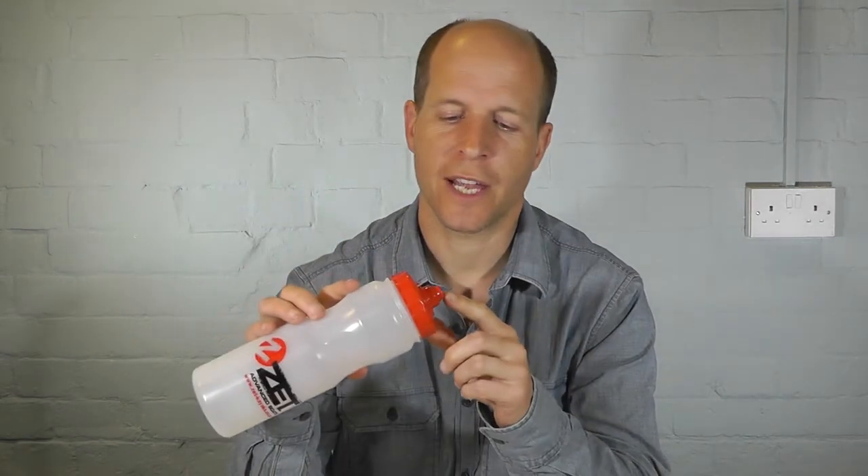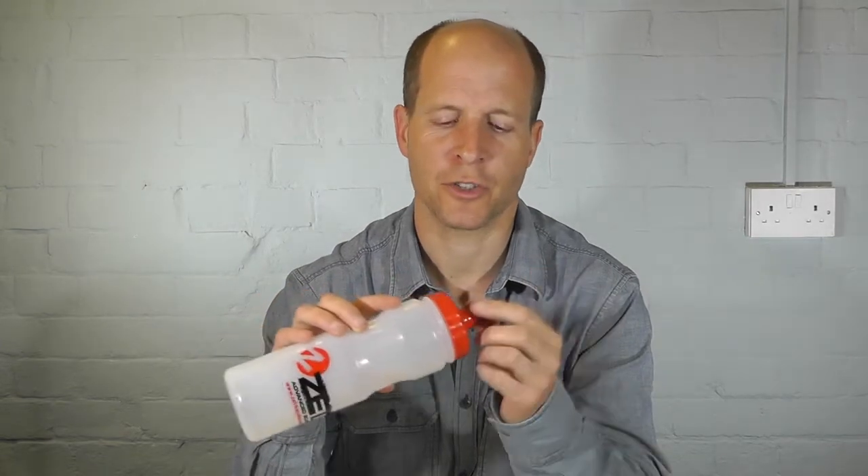It's also got a valve teat at the top. It hasn't got that traditional push-pull, so it's much quicker when you actually need a drink. Literally you put it to your mouth, squeeze the bottle, suck a bit on the teat and you've got that sports drink delivery straight away.